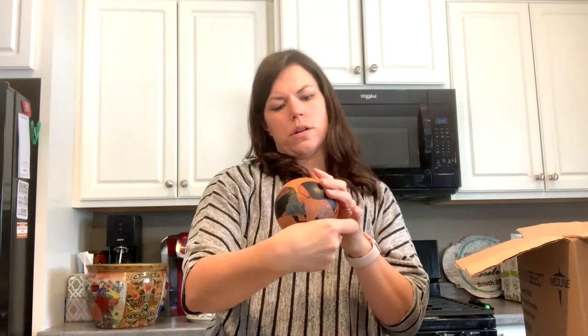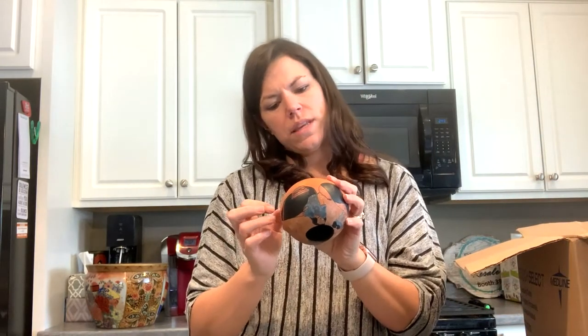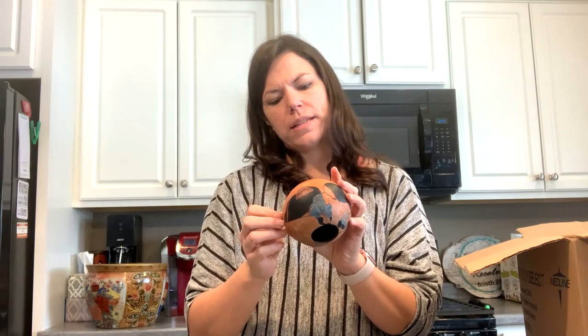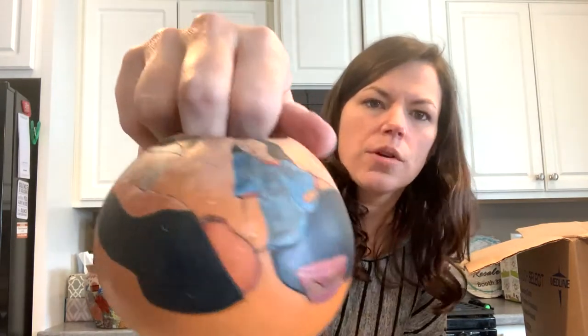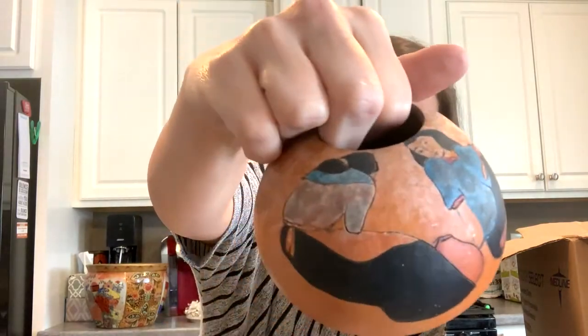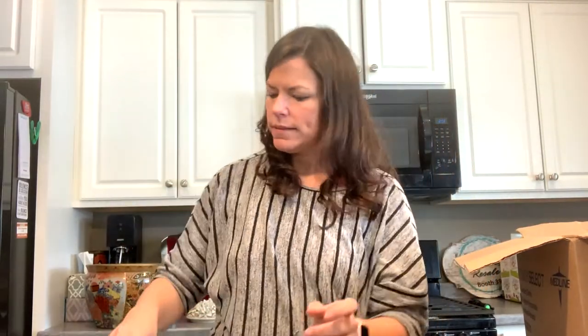This is a gourd. 'Stone Heat — keep gourd out of direct sunlight — Lena 93.' This is a hand-painted gourd thing. That's nice.